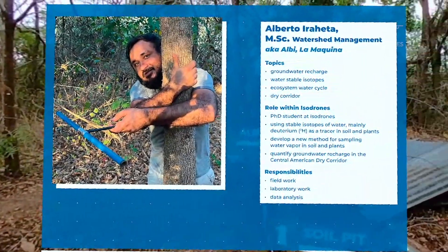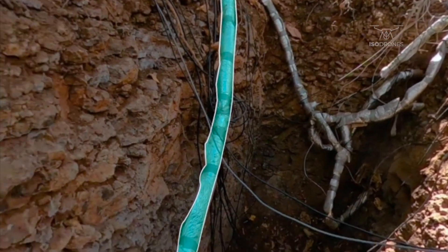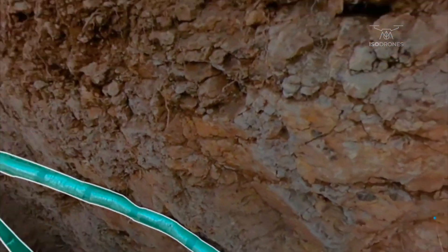Directly behind the casita, we have excavated a soil profile to be able to monitor soil moisture and soil water isotopes at different depths.